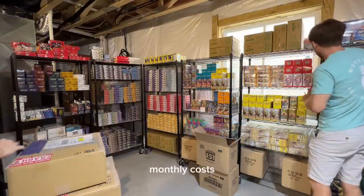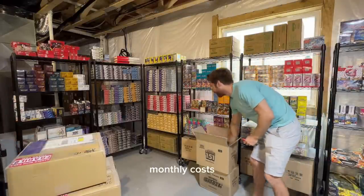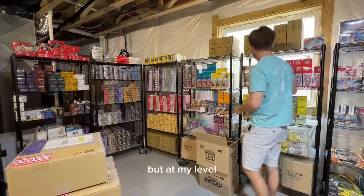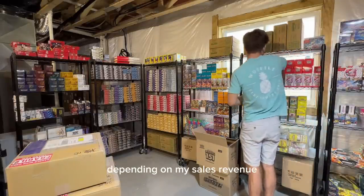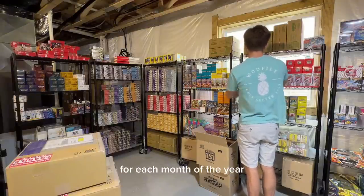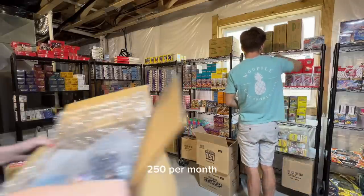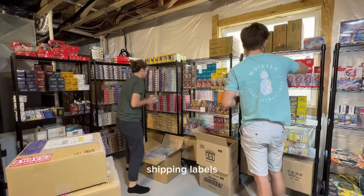Now we're going to talk about my variable monthly costs, and after that, the costs of equipment I have in use. Variable costs, as the name suggests, can change month per month, but at my level they stay relatively consistent. They do vary depending on my sales revenue and what new sets are out, but I'm going to total my costs per year and divide by 12. For example, if I spend $200 on shipping labels in April and $300 in May, my average cost there would be $250 per month. My major variable costs include shipping supplies — boxes, bubble wrap, and tape — shipping labels, and paid advertising.